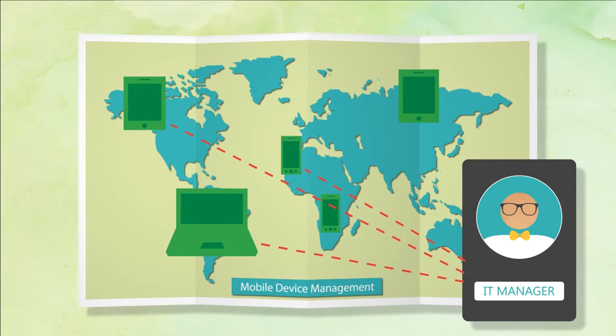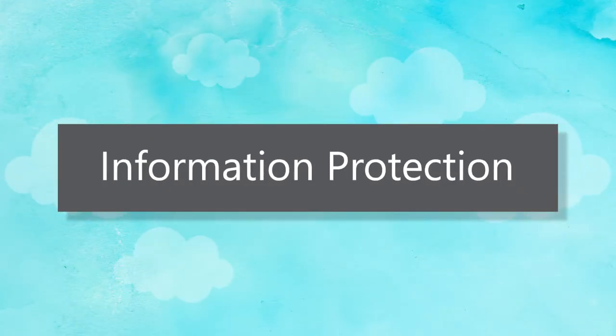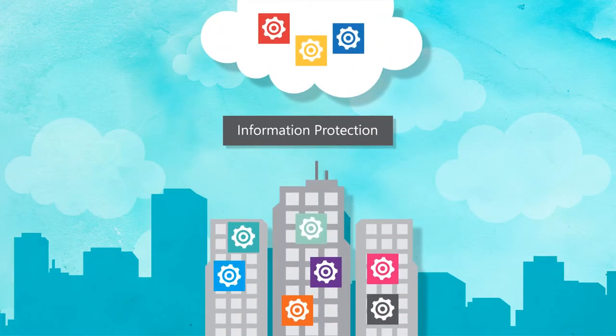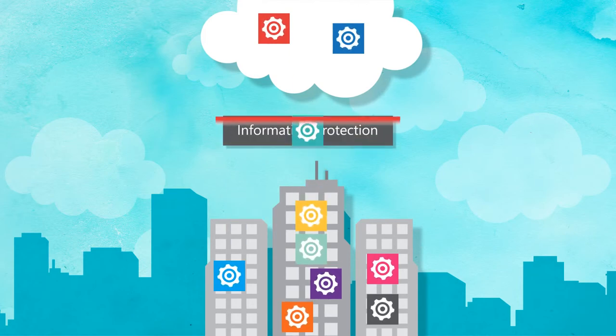Finally, information protection, enabled by Azure Rights Management Service, provides information protection for your cloud or hybrid model within existing on-premises infrastructure, and includes a simple software development kit that enables integration with native apps.